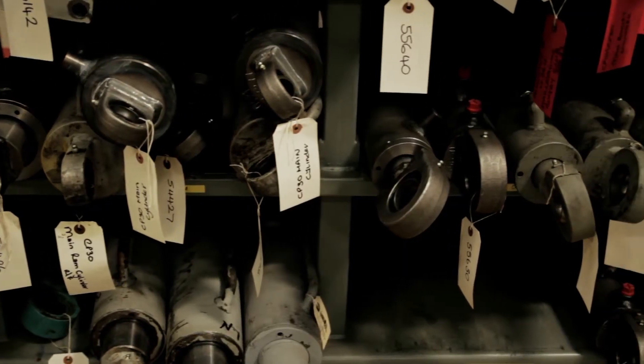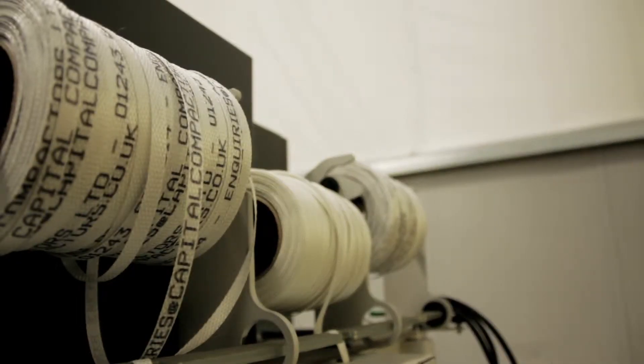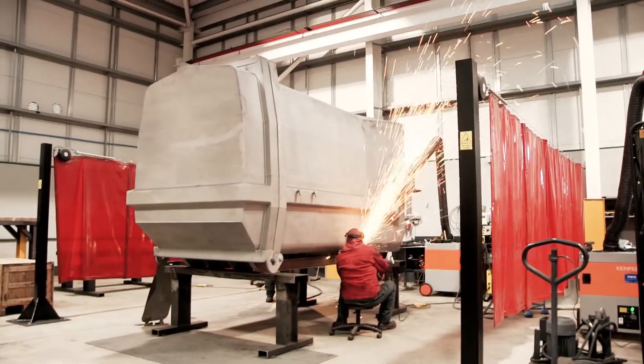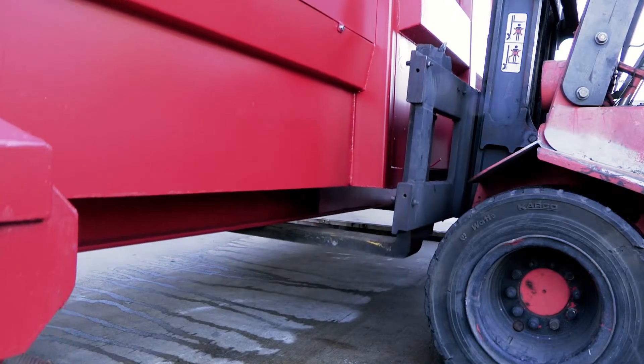Every part is serial numbered for future identification, and every system is signed off by the engineer who assembled it. This is then countersigned by the quality control department.